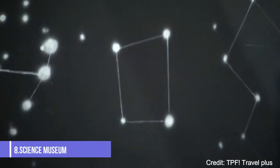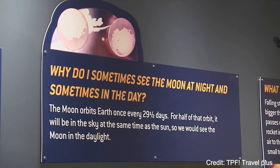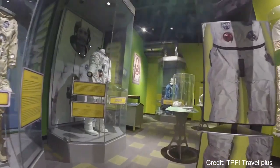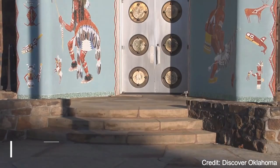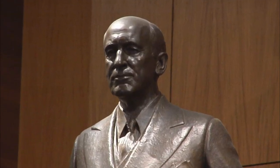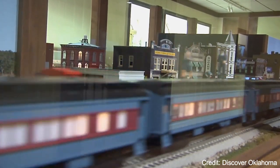At number eight, Science Museum Oklahoma is a science adventure for the whole family. The museum offers a variety of hands-on exhibits that make learning about science, math, and technology a fun and interactive experience. At number nine, we have the Wooler Rock Museum and Wildlife Preserve, home to a diverse collection of Western art and artifacts, as well as a variety of native and exotic wildlife.